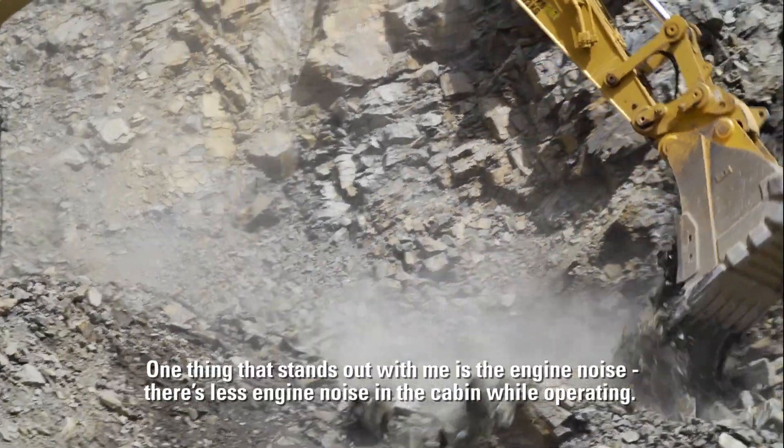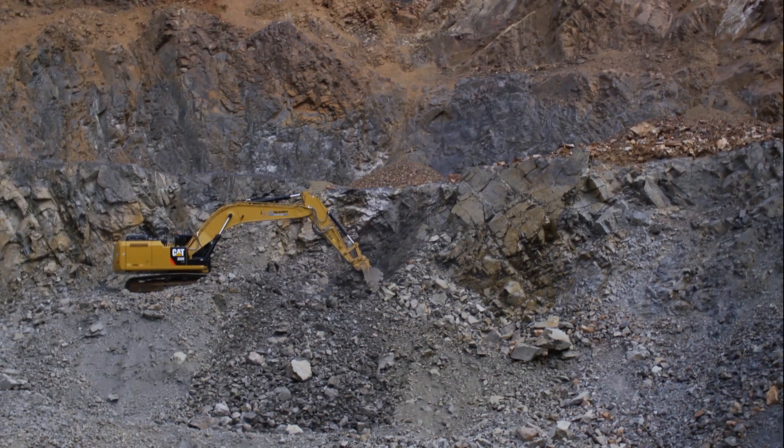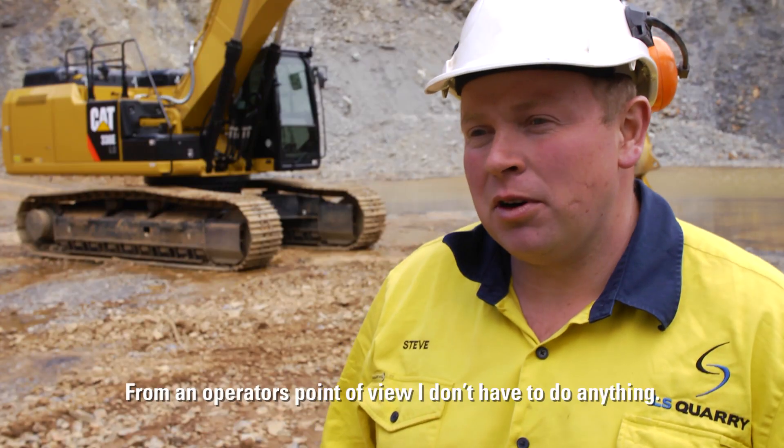One thing that stands out with me is the engine noise — there's less engine noise in the cabin while operating. With the Tier 4 engine there's no performance loss while it's doing a regen burn. From an operator's point of view I don't have to do anything.